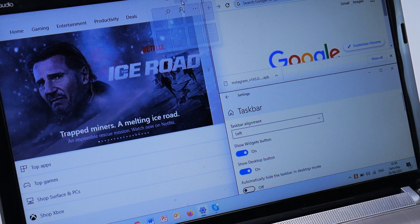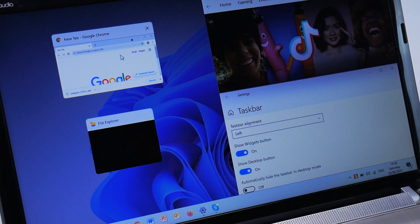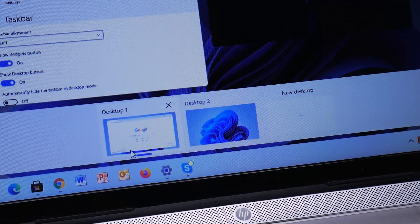There's also something called Snap Groups, where you can group certain applications the way you desire, and with one click all of those applications will open in the layout you've configured. And building on desktop experiences, you can now have separate desktops for things like your work and your play, with all sorts of customizability options, which I think is a right move for Windows 11.